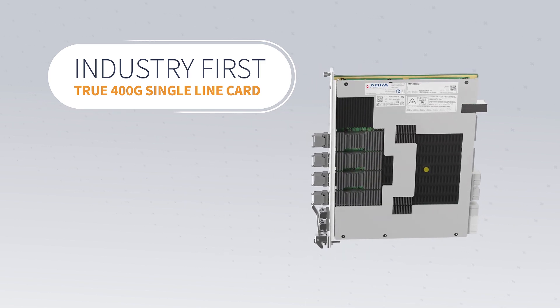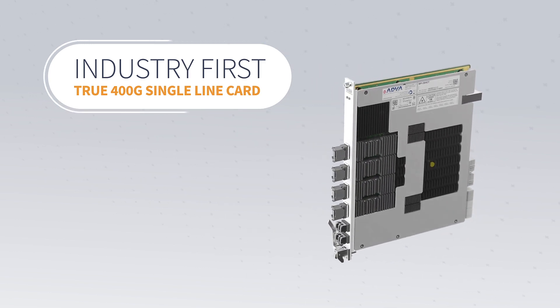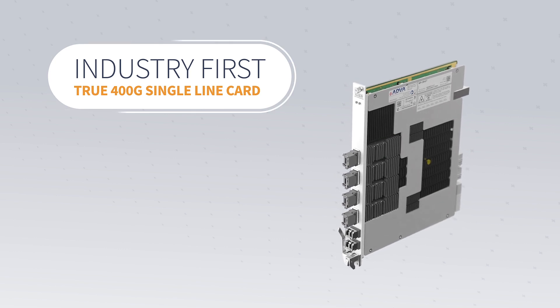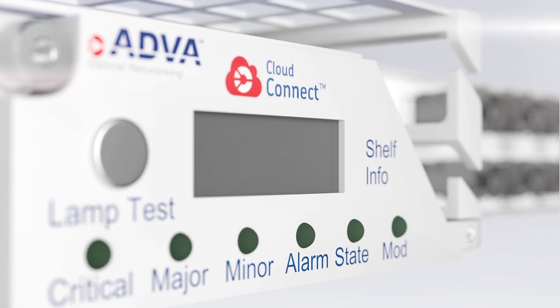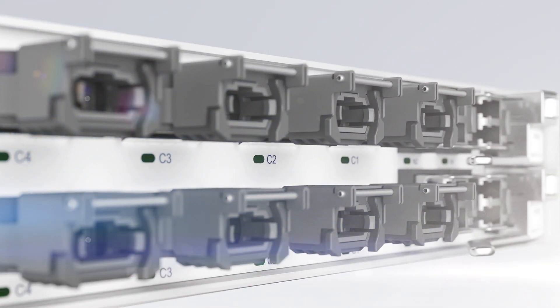It features the industry's first true 400G single line card with no active backplane lock-in. And with no client port lock-in, you have complete flexibility over your services.